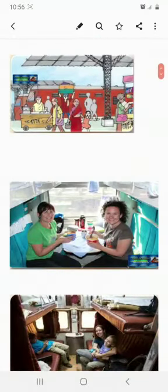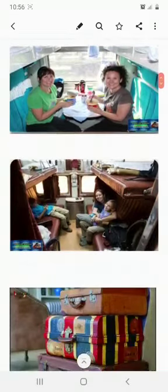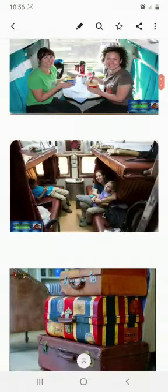It was a long journey from Gujarat to Kerala, so her mother had to pack lots of food, games, storybooks, clothes, gifts for others — lots and lots of luggage.